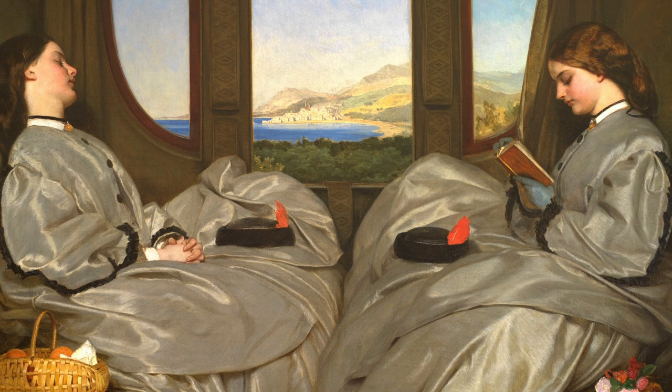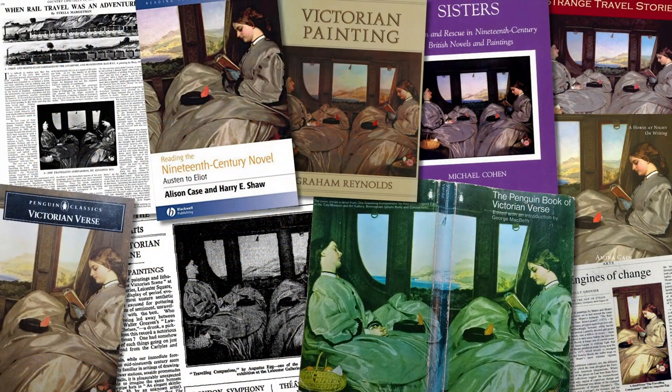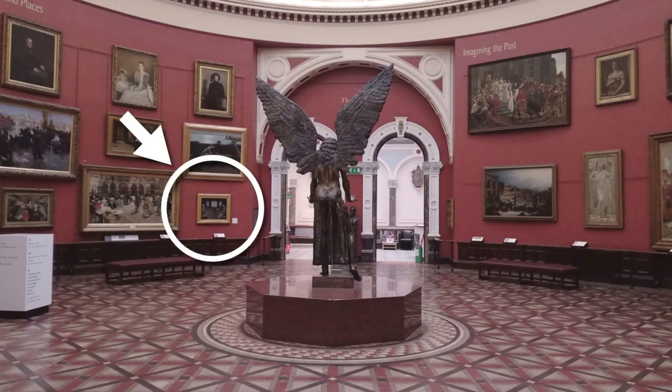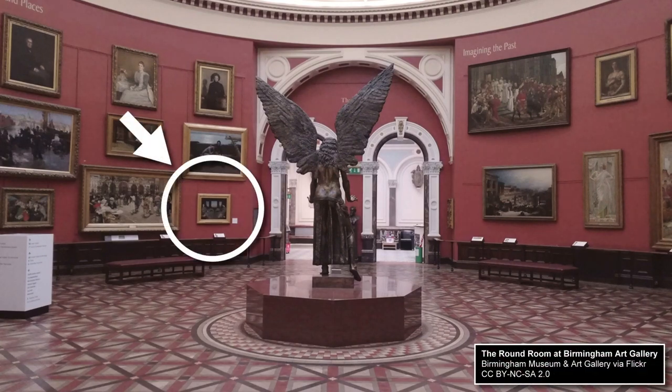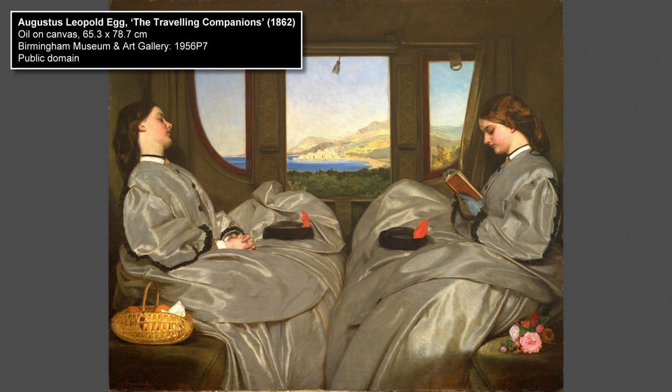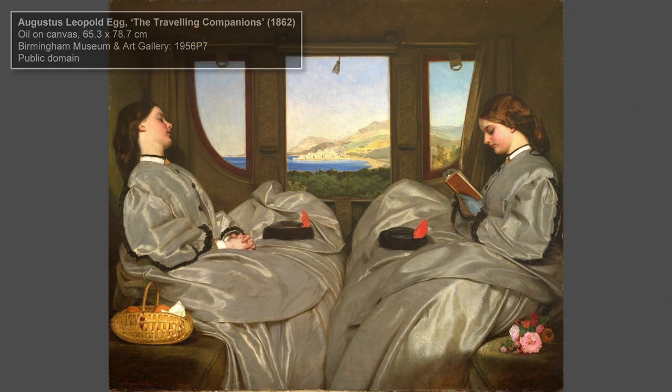As well as having great visual appeal, this painting is endlessly fascinating and engaging. Since it emerged from a private collection in the 1950s, it has been frequently exhibited, and has been extensively written about and reproduced. It is one of the best-known of Victorian paintings, and one of the best-loved works in the collection of Birmingham Art Gallery, where it has been since 1957. Its title is The Travelling Companions, and it was painted by British artist Augustus Leopold Egg.